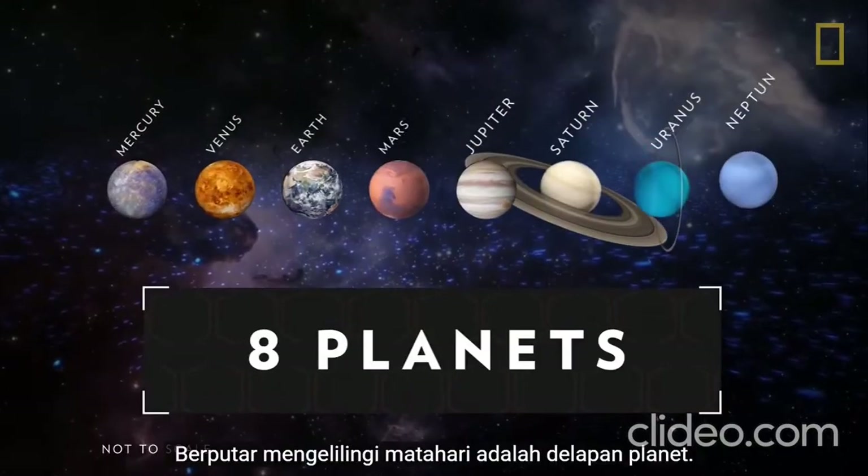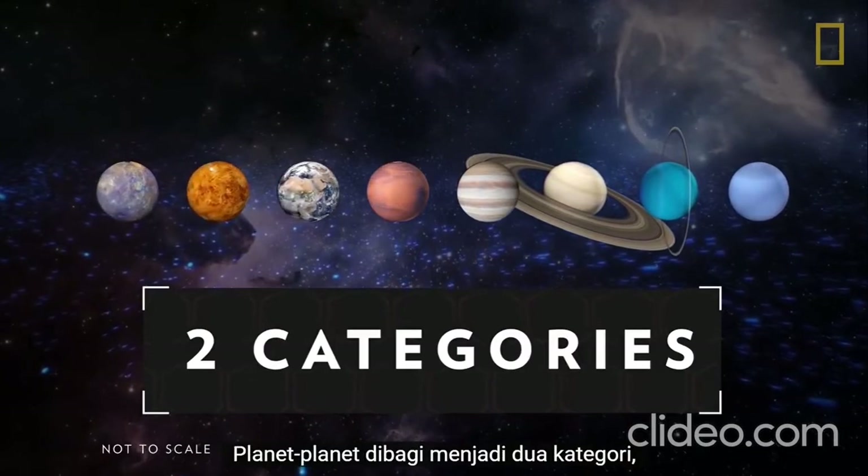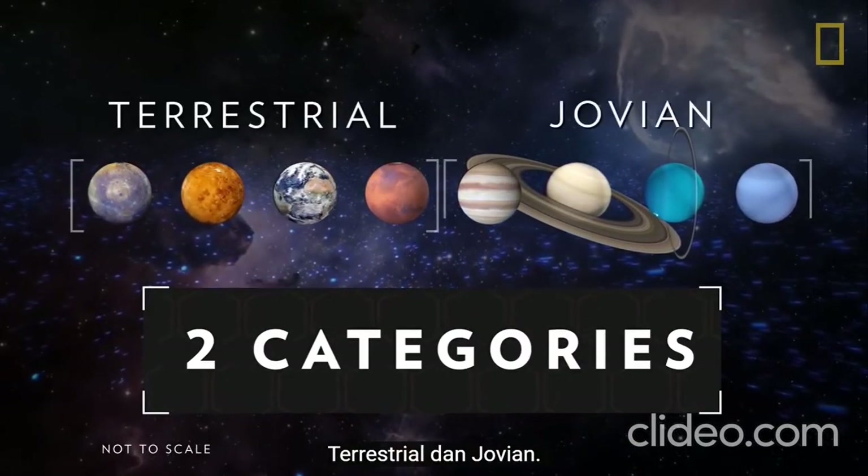Revolving around the Sun are eight planets. The planets are divided into two categories based on their composition: terrestrial and Jovian.